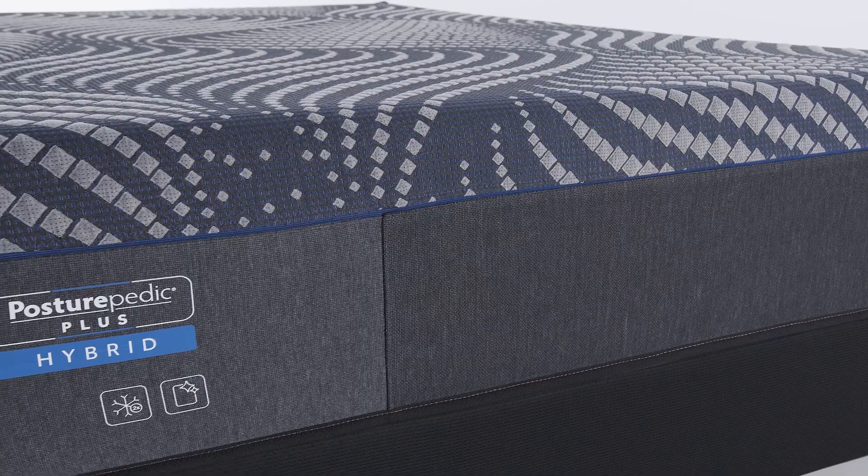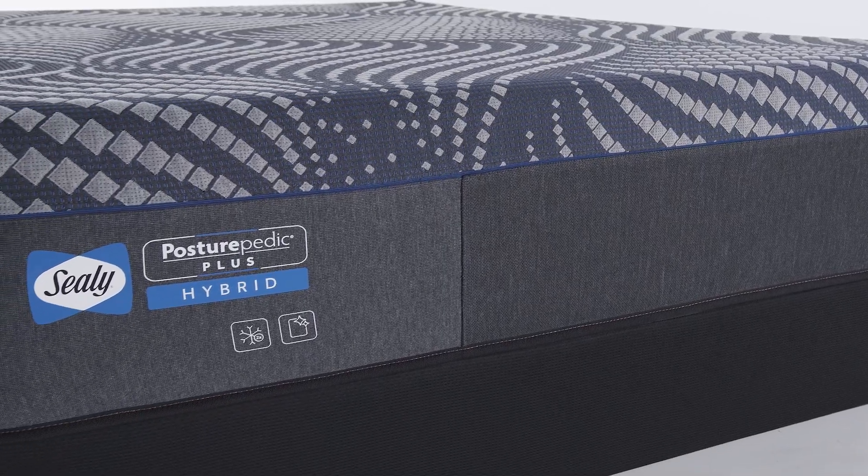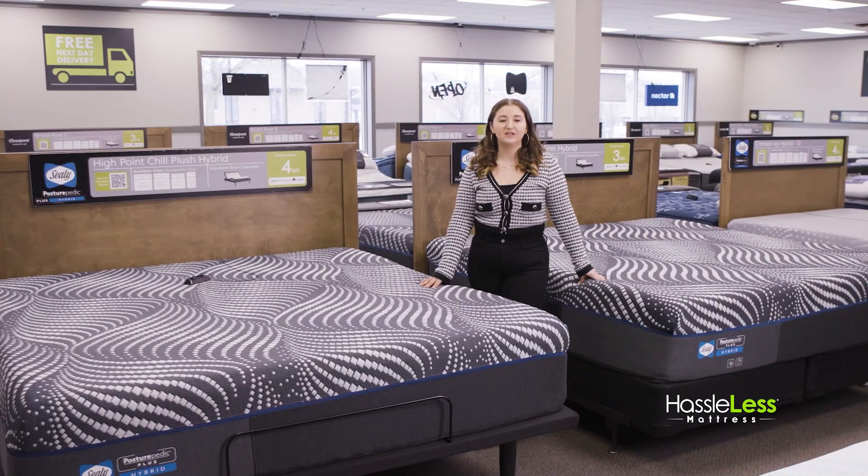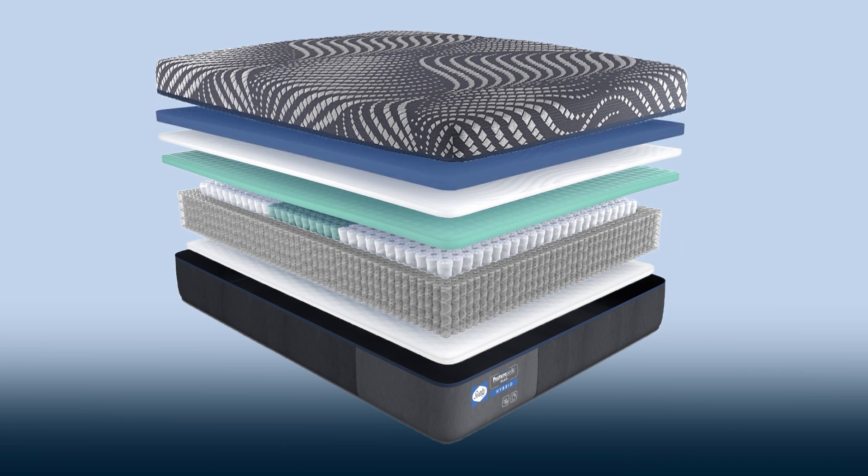All four mattresses have the Sealy Chill Cover featuring spun, cool-to-the-touch fibers for refreshing comfort from the moment you lie down. The High Point Chill Hybrids feature an additional memory foam with Sealy Chill, providing extra cooling while you fall asleep.